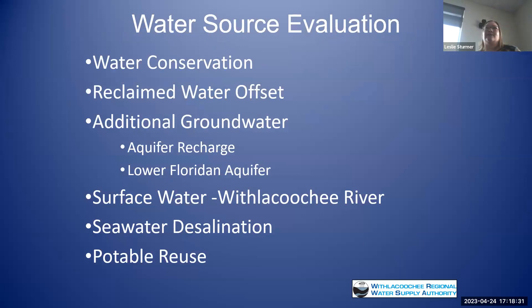Some of the water supply sources we look at: additional groundwater is the first source — the easy, cheap source that everybody's already using. We look heavily at water conservation — that's the low-hanging fruit. We look at reclaim water from wastewater plants. We're also following closely the setting of minimum flows and levels on the Withlacoochee River, which could be a surface water supply source for us in the future — it's being set in 2024. We've looked at seawater desalination, potentially co-locating with the Crystal River Power Plant, and we're looking at potable reuse — treating wastewater all the way to drinking water standards.